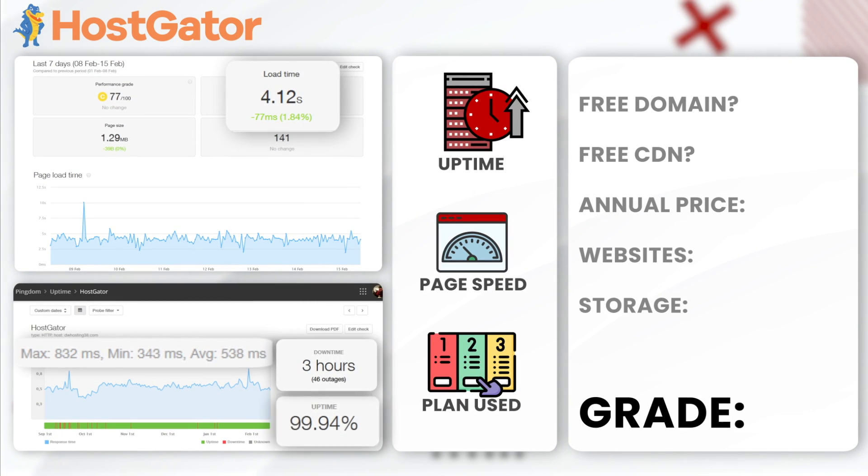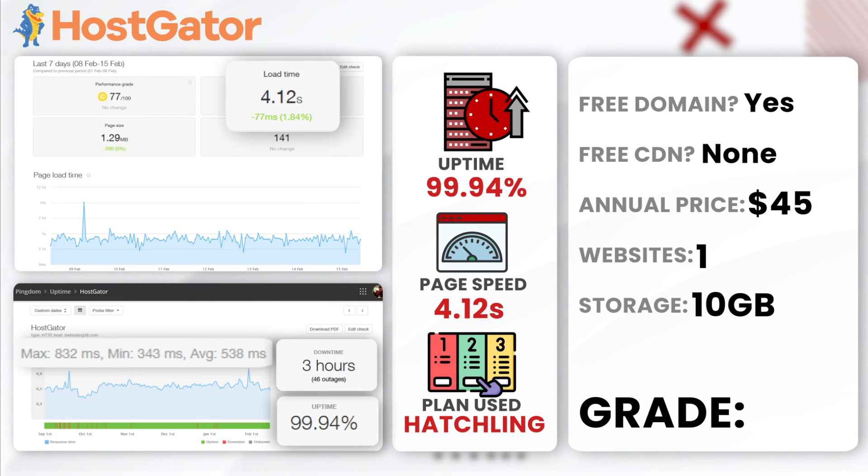Next, HostGator. Over a period of 6 months, HostGator showed an uptime of 99.94% with 3 hours of downtime. Their average load time was 4.12 seconds. These are not great results, but this is actually better than last year — last year they did a lot worse. Although the load times are on the slower side, this makes them an okay option. We used their hatchling plan. I would give HostGator a B-minus — they've improved their user reliability and control panel, but their speed isn't great.